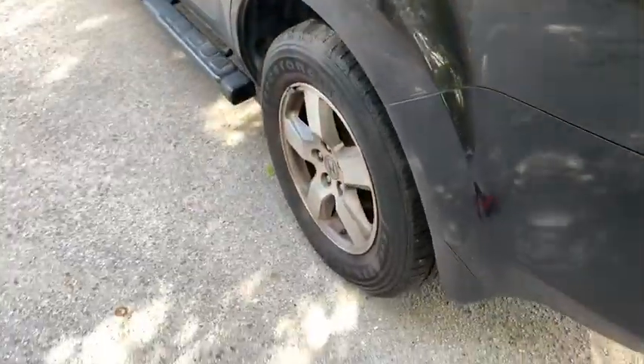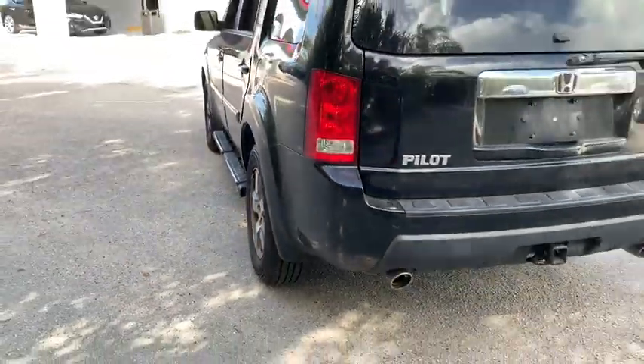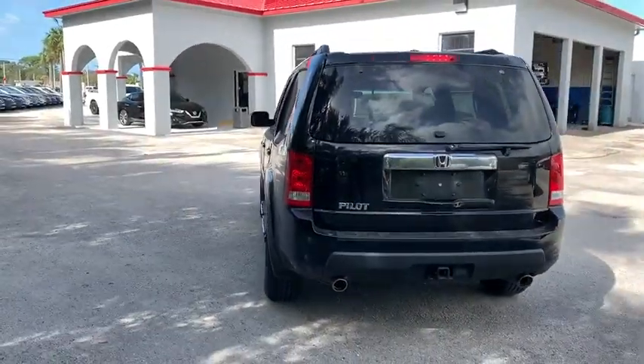Aluminum wheels. Universal garage door opener. Premium sound system. This vehicle is Carfax certified one owner and qualifies for Carfax buyback guarantee.